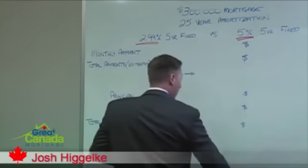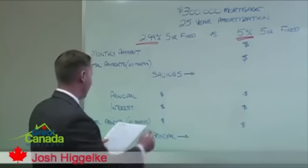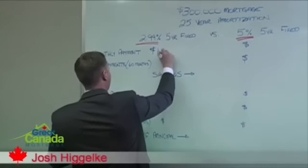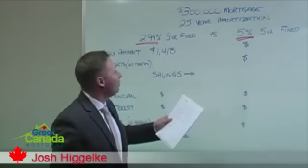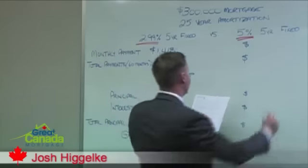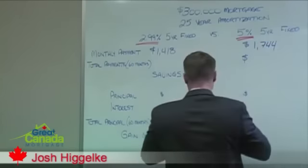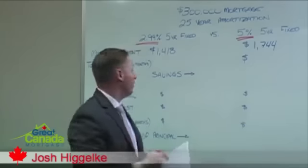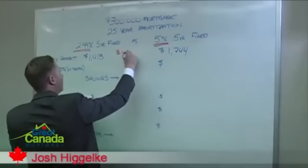So first of all, let's take a look at the payments. At 2.99%, a $300,000 mortgage gives us a $1,418 monthly payment. At 5%, that same $300,000 costs us $1,744 a month. So right off the bat we have a significant monthly savings out of pocket of $326.